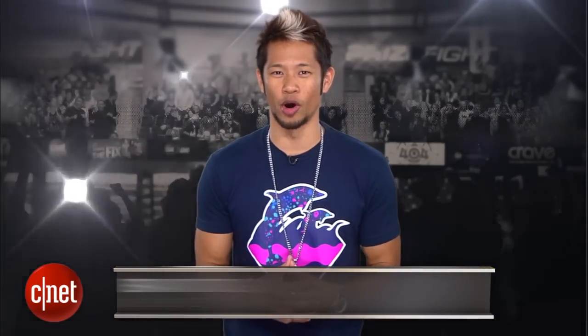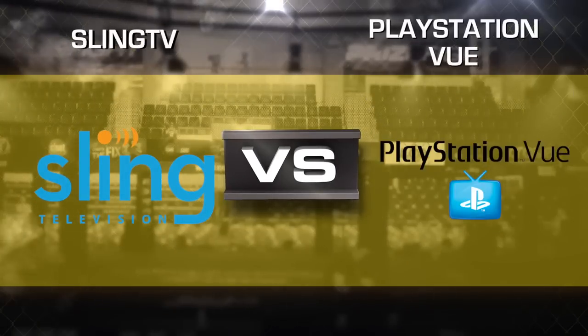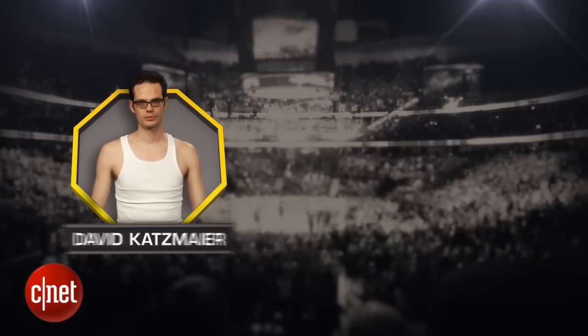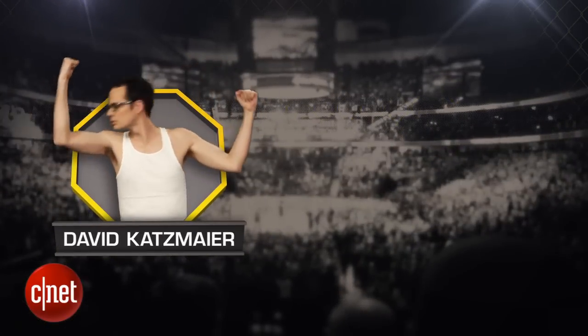What's up Prize Fight fans? I'm Brian Tong and streaming TV services have finally made it into our homes. So we're bringing you a Prize Fight punch out between Sling TV and PlayStation View. Our judges for this fight are CNET Senior Editor David 'Man on Fire' Katzmeier.